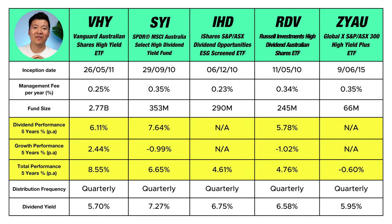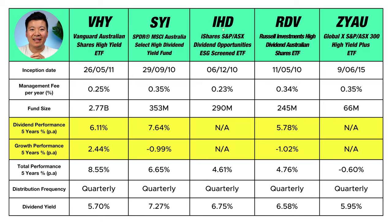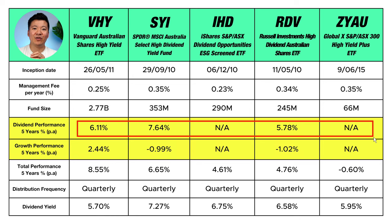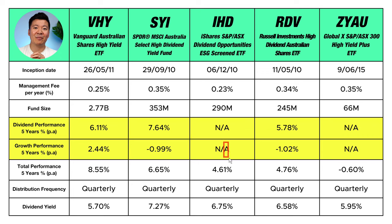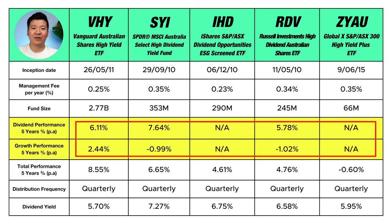Let's now compare the last five-year performance of each ETF. I want you to focus on three rows on the table: dividend performance, growth performance, and total performance over the last five years. The total performance of an ETF is measured in two ways — one is the income component, which is how much dividends you are paid in percentages per year, and two is the growth component, which is how much the share price has increased or decreased per year. When you combine them, you get the total performance.